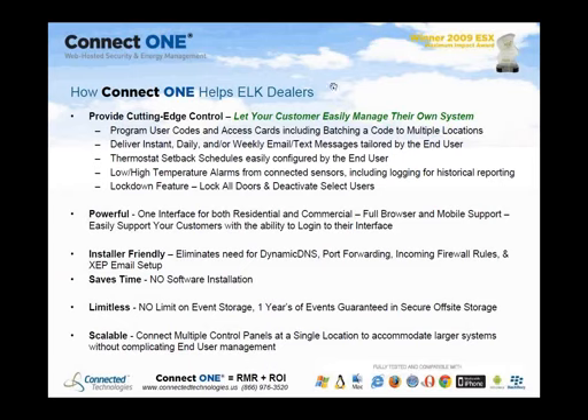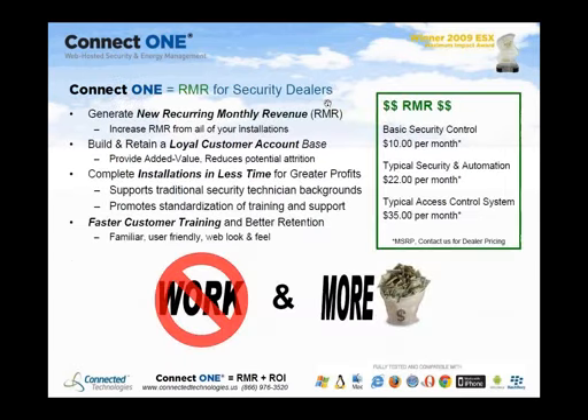Event storage is not limited by the panel anymore — ConnectOne guarantees one year's worth of events in secure off-site storage. The system is also scalable: the Elk panel supports 16 doors of access control, but you can connect more than one control panel at the same location for larger systems without complicating management. Regarding RMR, building a loyal customer base with this value-added service reduces attrition — our attrition rate has been almost zero with ConnectOne customers.